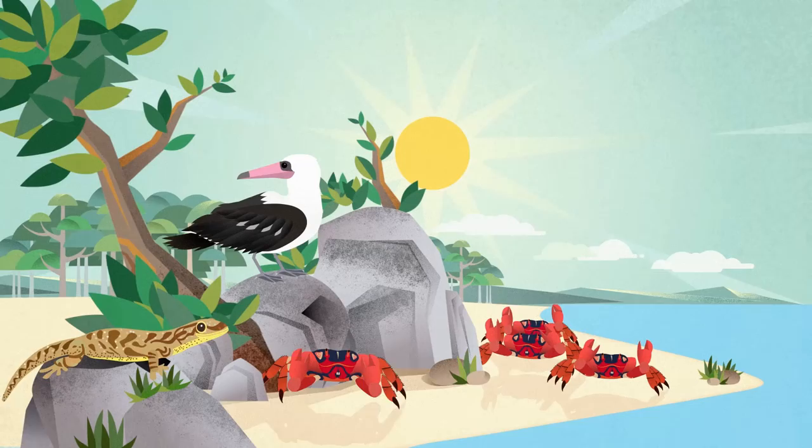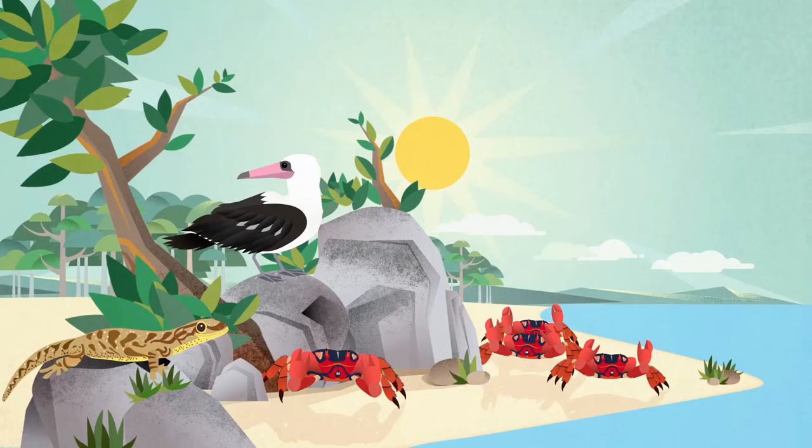With the help of the micro wasp, the island can continue to boast some of nature's most breathtaking displays. Go to www.parksaustralia.gov.au for more information.